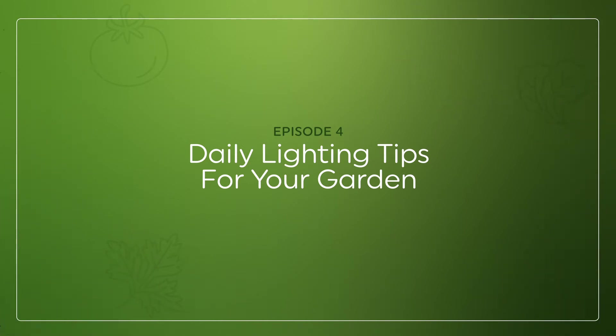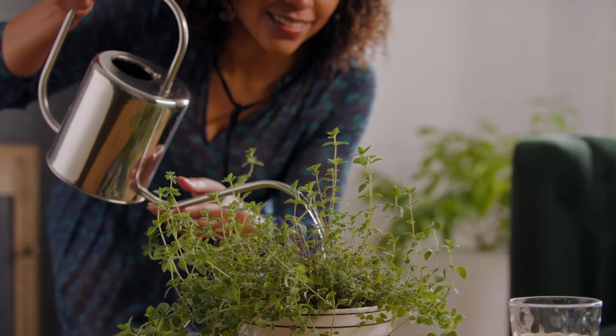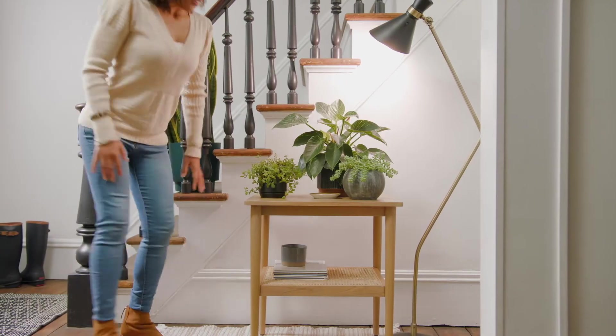By now, you've set up the ideal grow space for your leafy friends. You're watering, you're checking the soil, you've got Mozart on an endless loop. But what does your day-to-day lighting look like? Well, we'll show you.